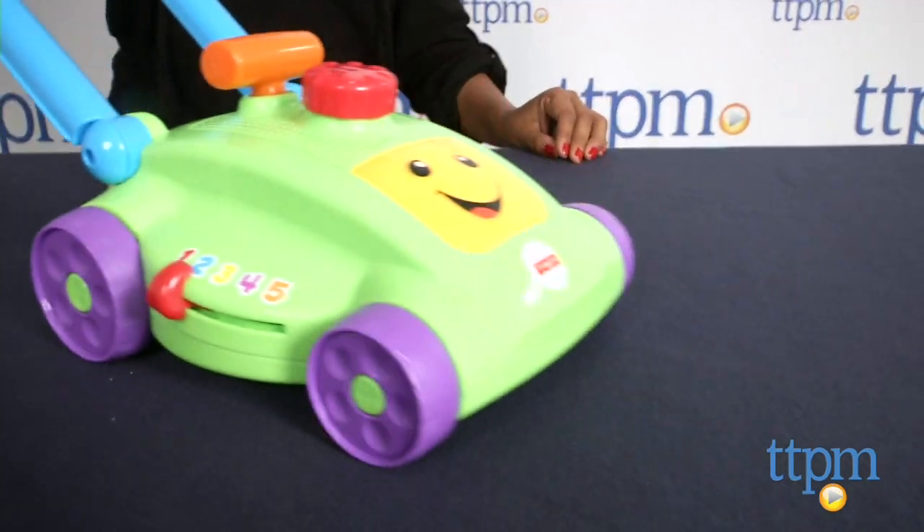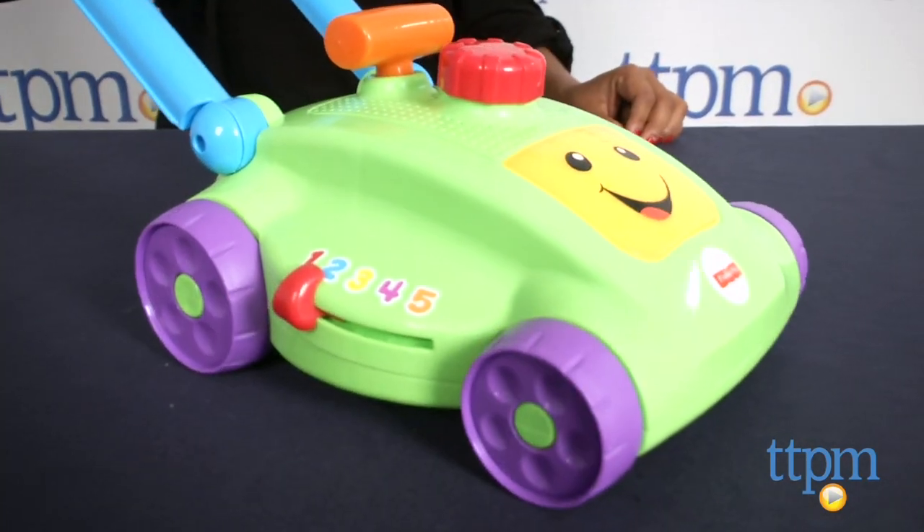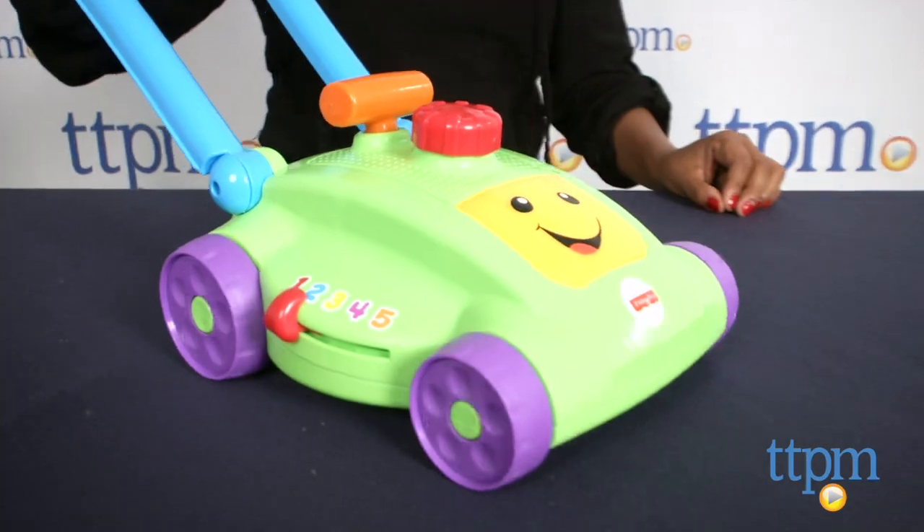The Smart Stages Mower has over 30 sing-along songs, tunes and phrases, and teaches numbers, actions, opposites, and so much more.